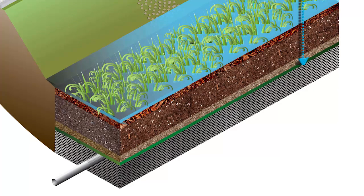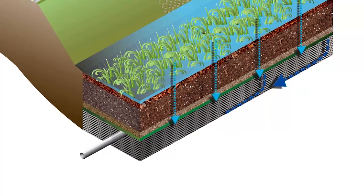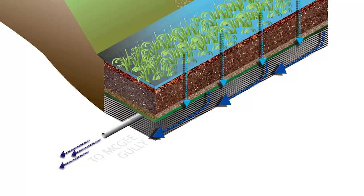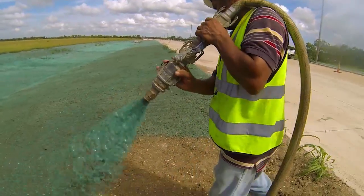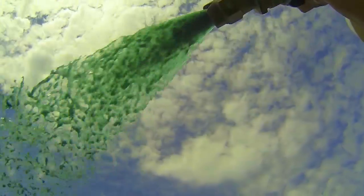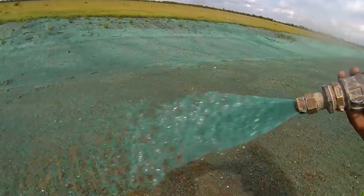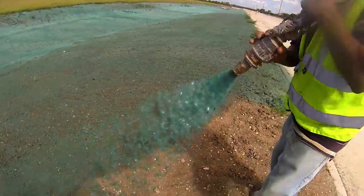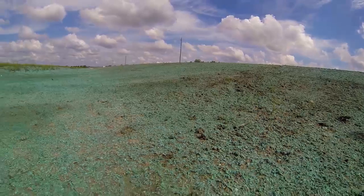The bioswales, in addition to improving water quality, also perform a linear detention and slow the runoff into McGee Gully. Upon construction completion, the gentle slopes of the bioswales were sprayed with a slurry of seeds and mulch called hydromulch to generate fast growth of grasses. This serves to stabilize the slopes and provide additional runoff filtration.